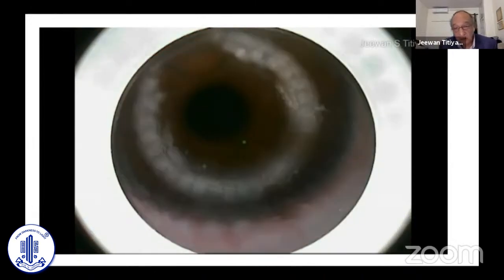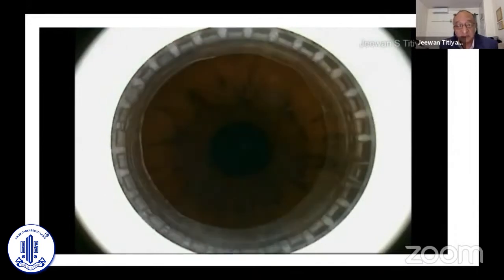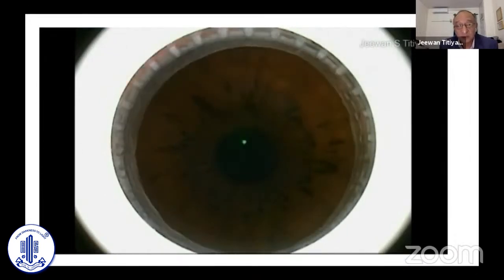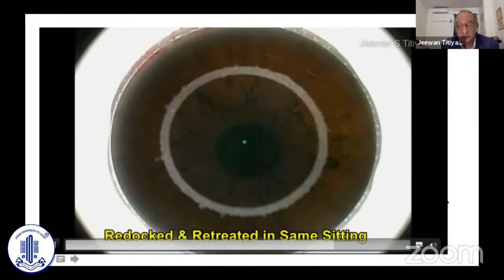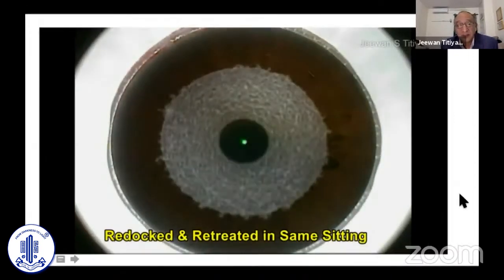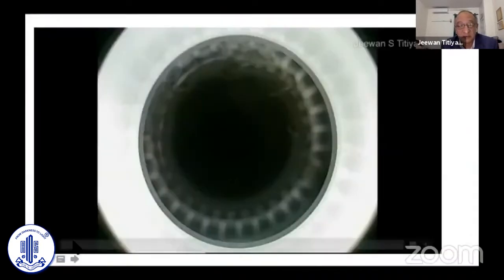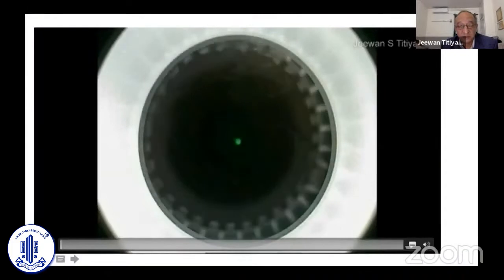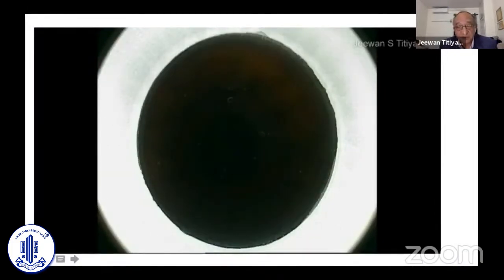Try to counsel the patient again, dry the surface and the contact lens surface, then redock. The patient will understand, and you can successfully continue the procedure. The second case is suction loss happening during the initial lenticule cut — one of my first such cases — with a nice suction being created and the initial cut underway.